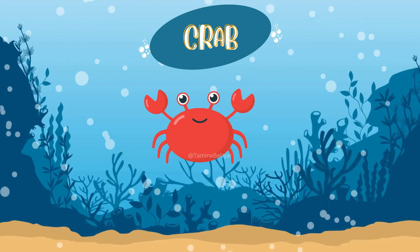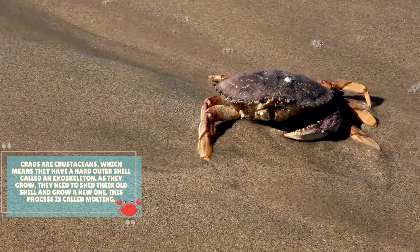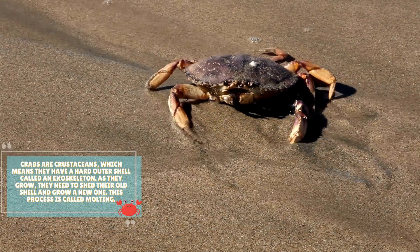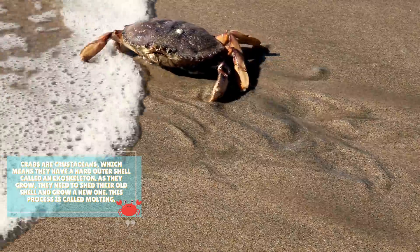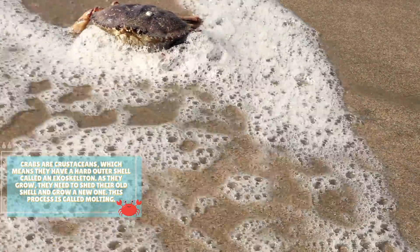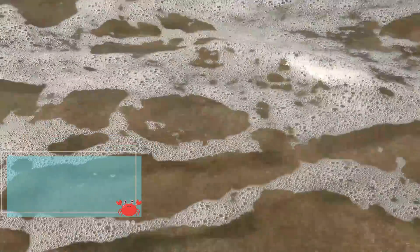Crab. Crabs are crustaceans, which means they have a hard outer shell called an exoskeleton. As they grow, they need to shed their old shell and grow a new one. This process is called molting.